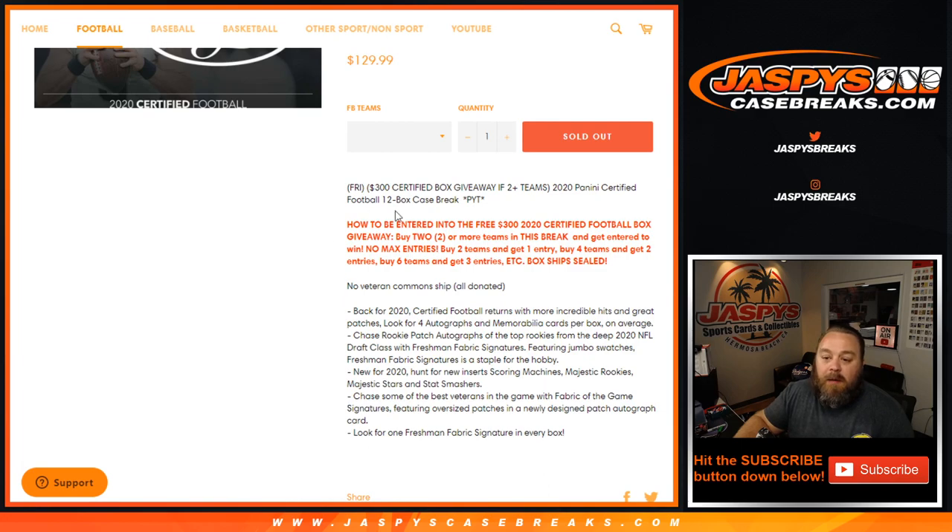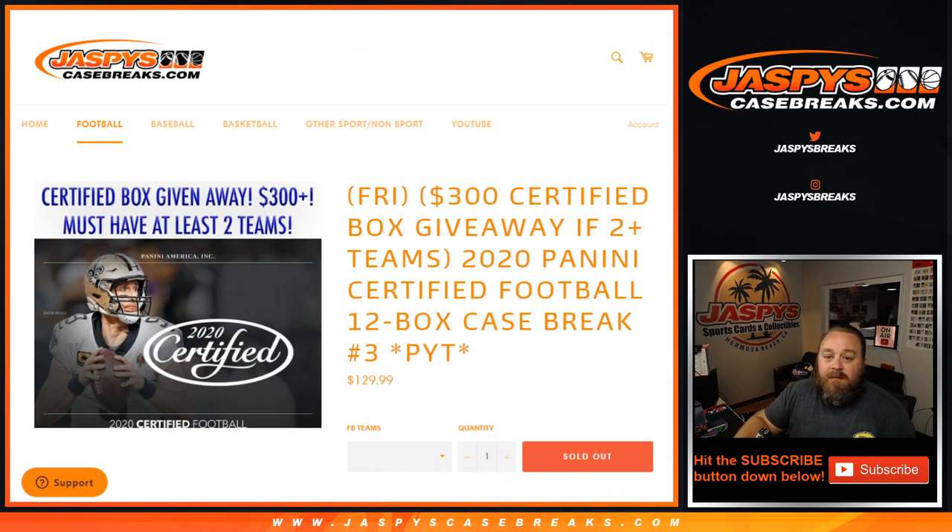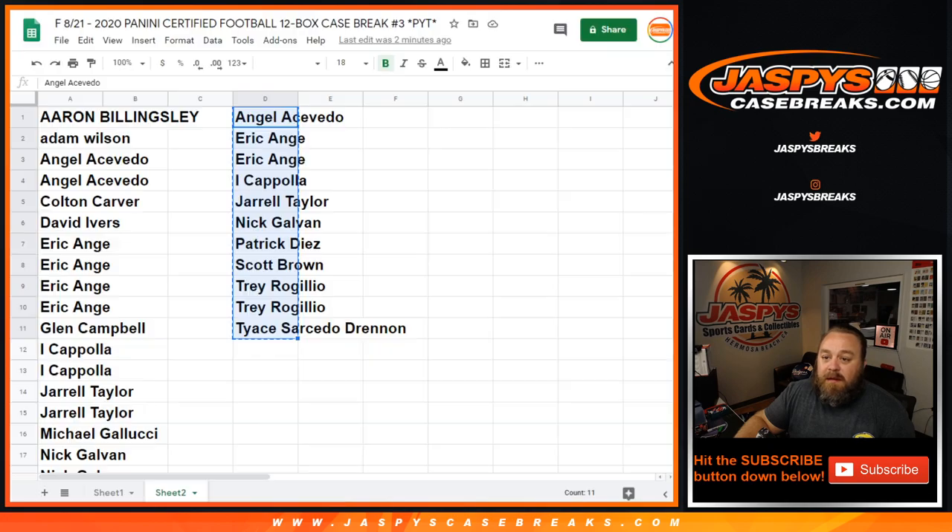The rules for the giveaway were you needed to have at least two-plus teams. If you had two teams you get one entry, four teams two entries, six teams three, so on and so forth. So if you had three teams it would only get you one entry, five teams two, and so on. We've got the list here. I'm going to print this out and then at the end we're going to do the randomizer. These were all the people involved.